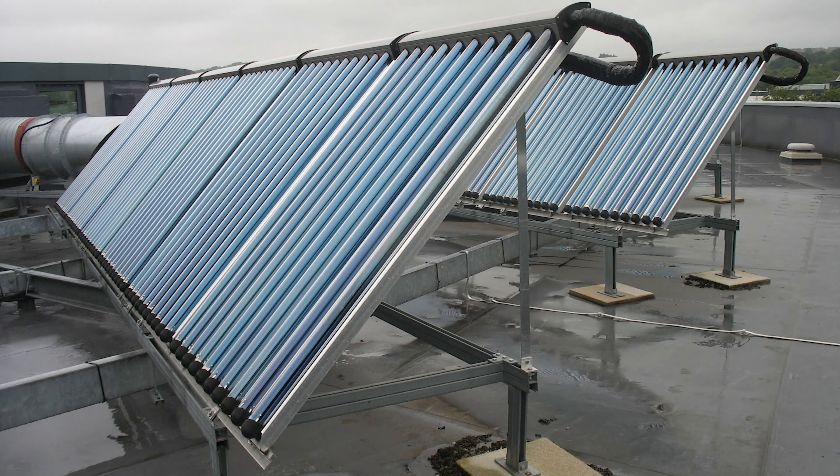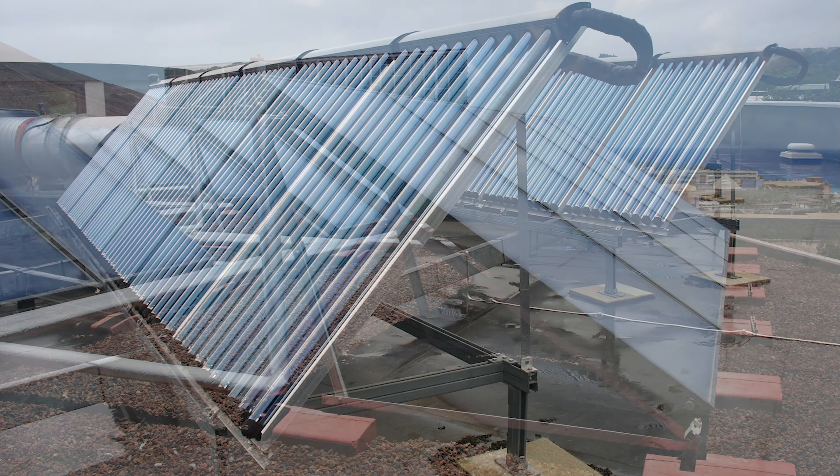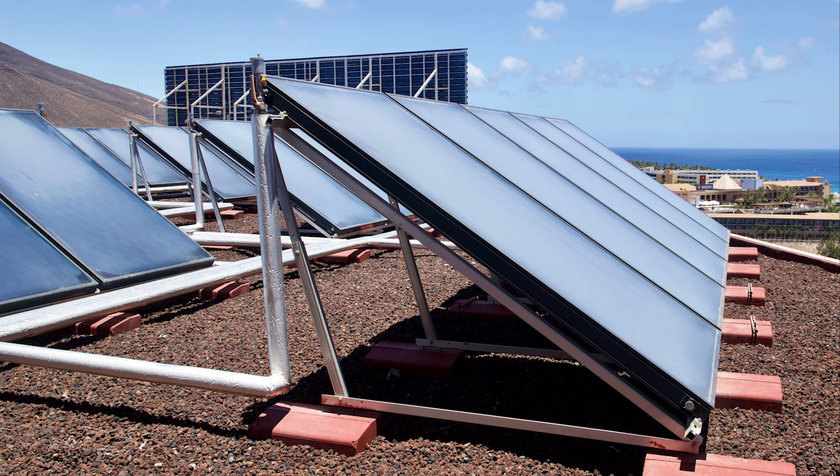They come in two main types. Evacuated tube collectors: these look like rows of tubes and the solar collector plates are contained within vacuum insulated glass tubes. Heat losses are minimised through the use of vacuum insulation, but these collectors are less robust than the flat plate type. Flat plate collectors: these can be mounted on frames on a flat roof or integrated into a pitched roof. The absorber plate is under a glass cover and has a special coating to improve the absorption of solar energy.